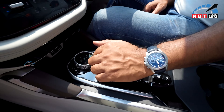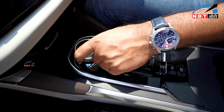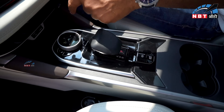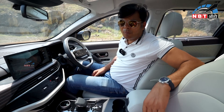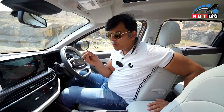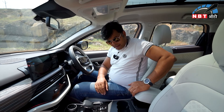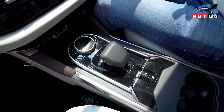You get drive modes including city, wet road, rough road, and hill descent control. You can get 6 airbags as standard, and you can access the panoramic sunroof. You can control the AC via voice command. There is a cool glove box, C-type and USB-type charging ports — fast charging — with a total of 6 charging ports in the cabin.